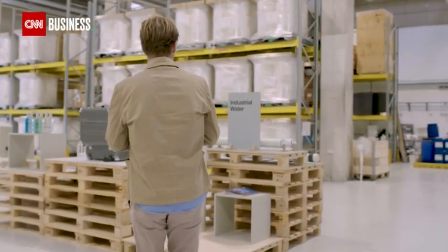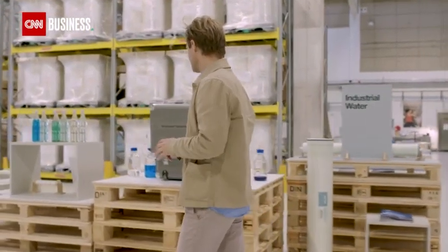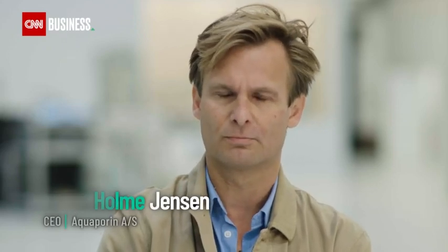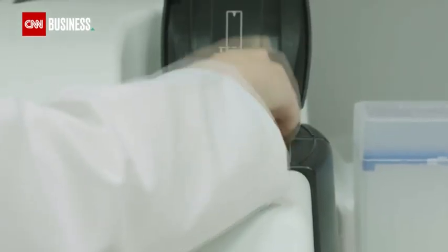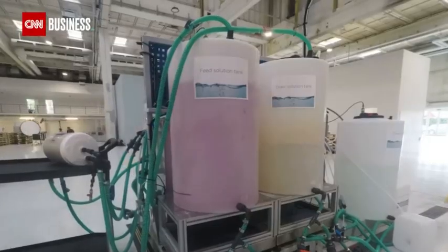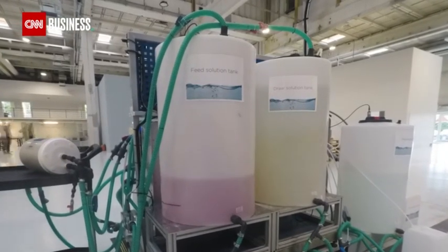Take Danish company Aquaporin, founded 15 years ago by Peter Holm Jensen, who set about solving one of space travel's greatest problems. The way that we treat water in space today actually does not allow us to go to Mars, so we really need new types of water treatment for deep space exploration. Jensen and his team developed a technology to filter and reuse every bit of water in space, from moisture in the atmosphere to the astronauts' urine. They've mimicked and perfected a process that's been filtering water on Earth for billions of years.